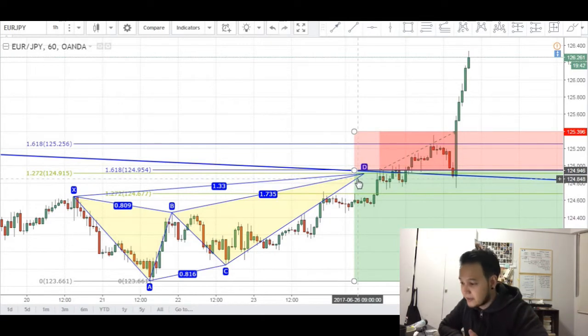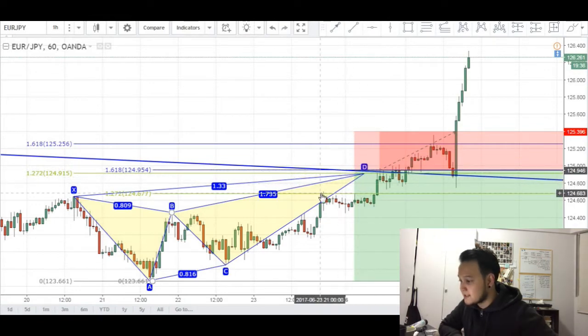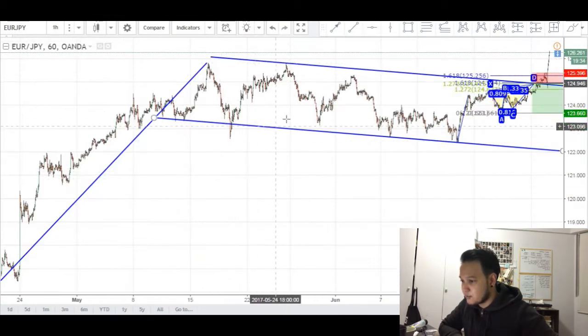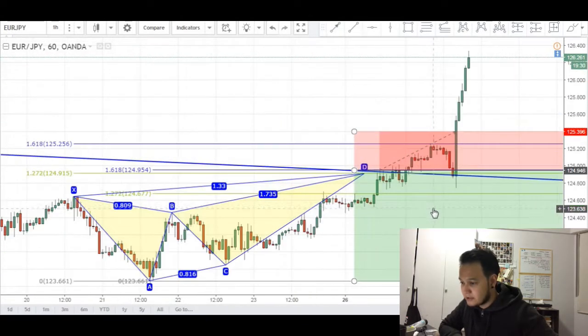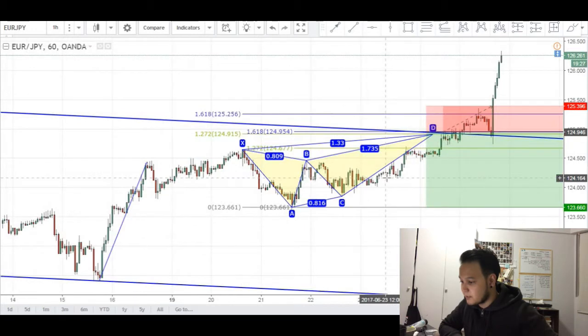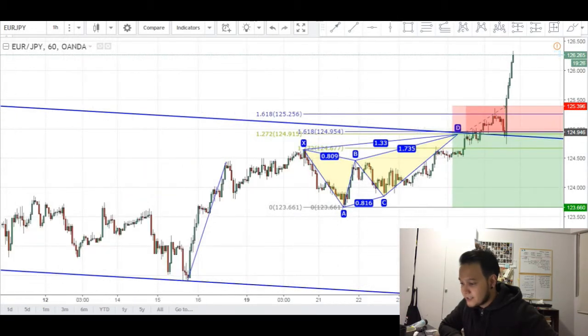Now I don't usually trade butterfly patterns, but in this case if we zoom out the charts you can see that the completion of this pattern actually confluences with the top of this range, which we have been in for quite some time. So I was looking for a short entry right here where price might potentially reverse towards the bottom of this range or at least the A leg of our butterfly pattern.